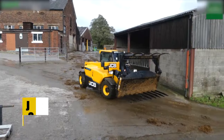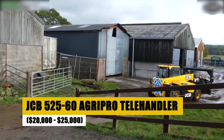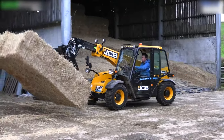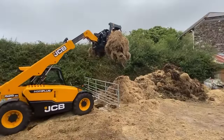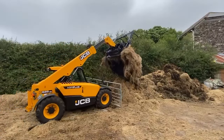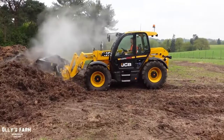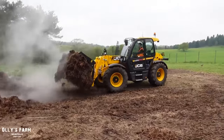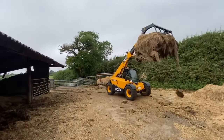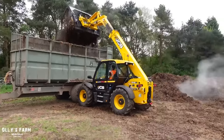The JCB 525-60 AgriPro Telehandler, with a price range of $20,000 to $25,000, is a compact yet mighty solution for small farm operations. It combines agility with power, offering exceptional maneuverability and lifting capabilities in tight spaces. This telehandler is renowned for its fuel efficiency and low maintenance costs, making it a cost-effective option. Its versatility in handling a variety of tasks, from bale moving to material management, makes it an indispensable tool for enhancing farm productivity.